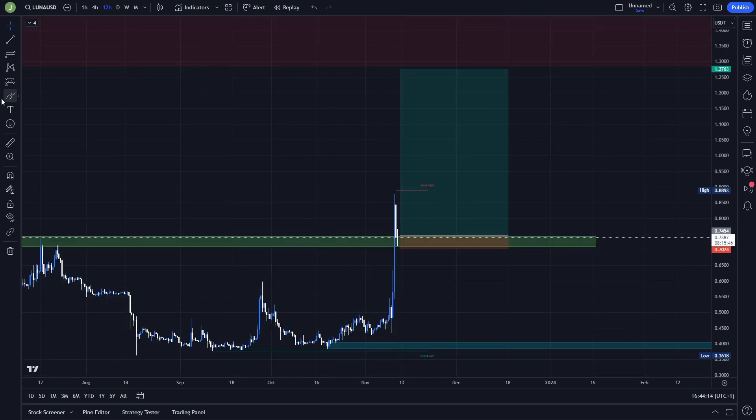The exact trade can look like this: I will enter long only if there is support confirmation. For the stop loss, you can put it somewhere below this support area, because if there is a breakdown and resistance confirmation, we are probably going down.